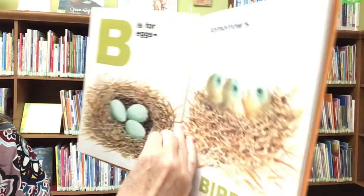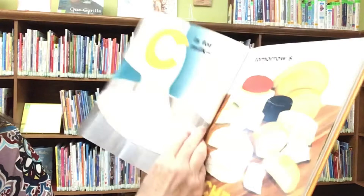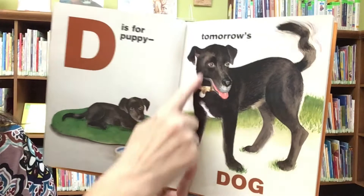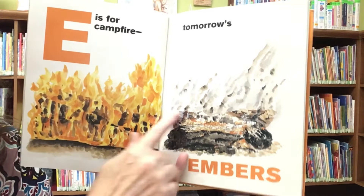B is for eggs — tomorrow's birds. C is for milk — tomorrow's cheese. D is for puppy — tomorrow's... I bet you know. Dog! E is for campfire — tomorrow's embers.